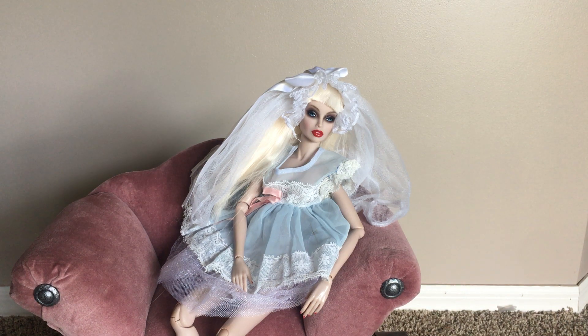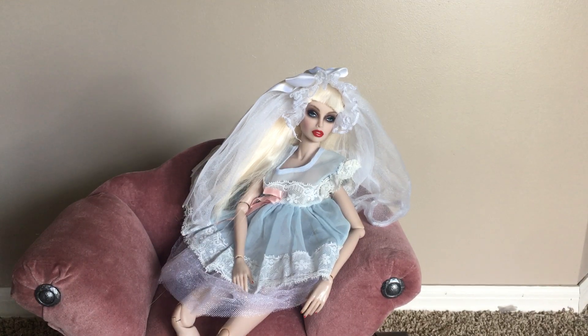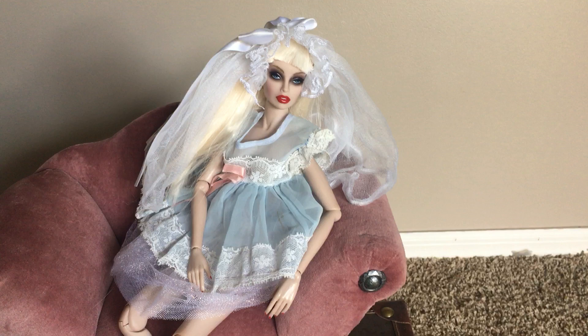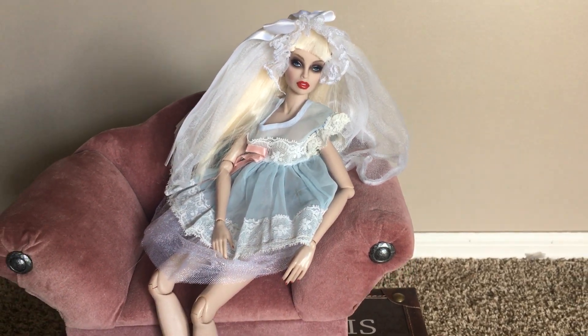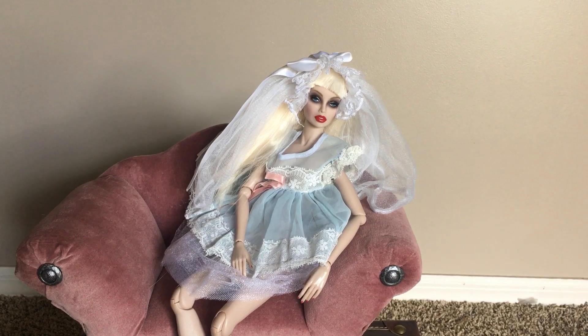Hello everybody! This is Doll Dazzler and welcome to my channel. In today's video I'm going to be sharing with you guys another doll from my doll collection. This is Aphrodisiac. Aphrodisiac was made in 2008. She is an avant-garde doll made by Jason Wu.